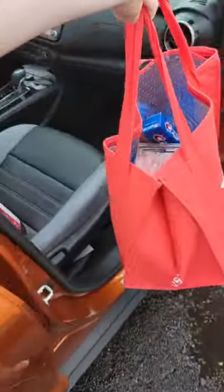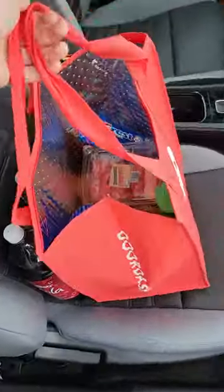The only issue came during checkout. I didn't realize that you actually had to pay extra to use the paper bags that Aldi provides. So I just loaded all the individual items into my hot bag and put them in my car.